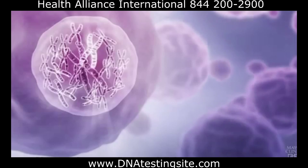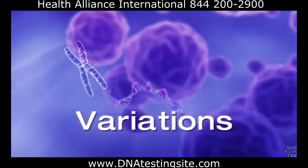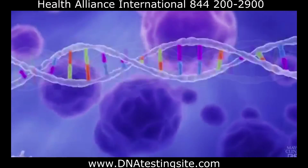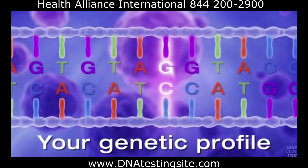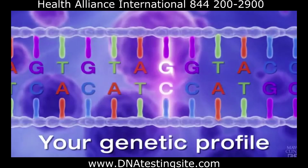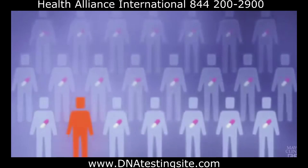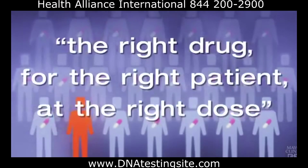Scientists at Mayo Clinic are investigating how specific variations in genes affect how well certain medications work in the body. Using this information, doctors can examine your genetic profile to predict whether a medication is likely to help you or hurt you, before you even take it. That's the promise of pharmacogenomics: providing the right drug for the right patient at the right dose.